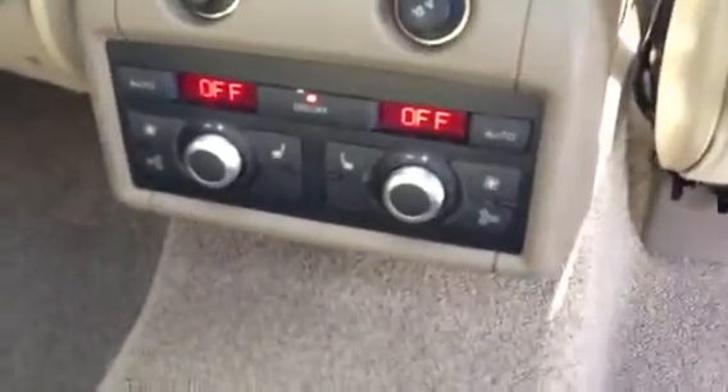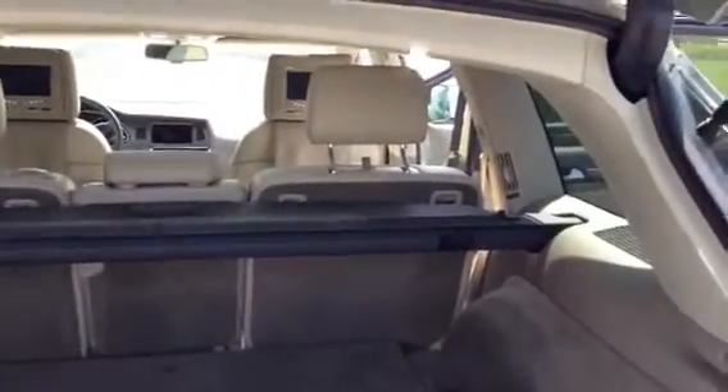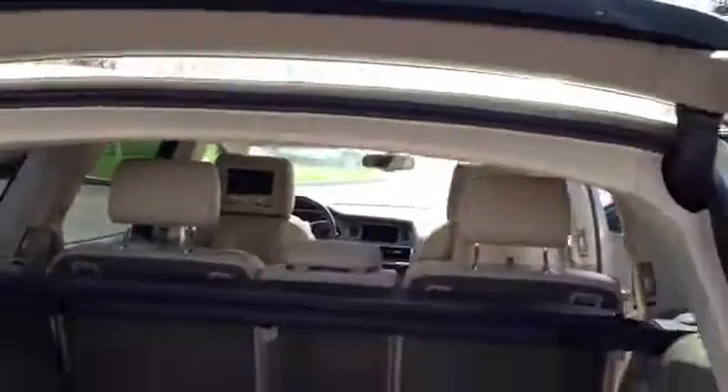Of course, you've also got rear heated seats and rear climate control. So very nicely equipped vehicle, in excellent condition for the year and the miles. You've got some boxes back here for the rear entertainment cargo cover — all things accounted for. Just wanted to get this video over to you so you can see the vehicle a little bit more closely.